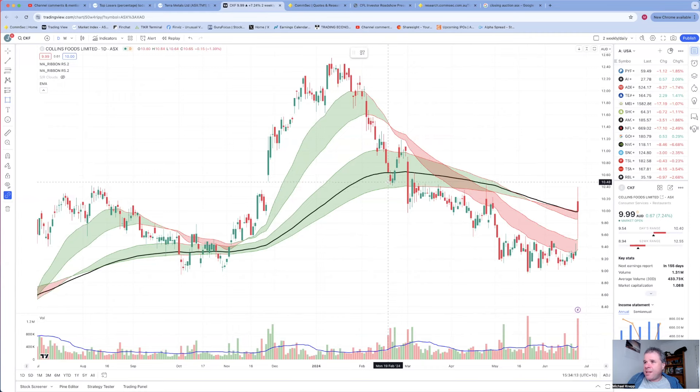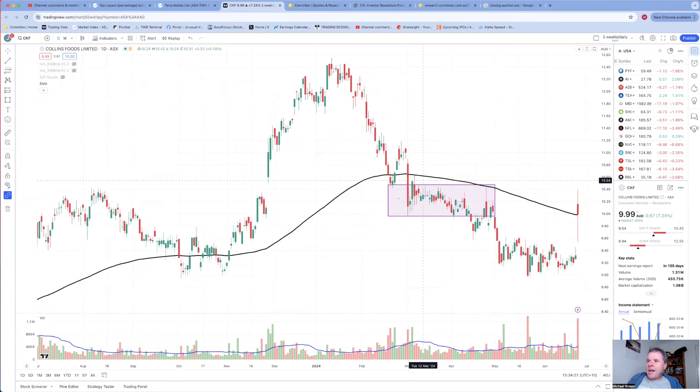Drawing a box here - the share price bounced off the top of this box back in February, then on around the first of March, the share price dropped 8% and fell into this box and went sideways for a long time, with a lot of churning of shares from March through to May. A lot of shareholders would have bought during that period then saw the share price dropping - as soon as that happens they go 'this is a dog stock, I've got to get out.'